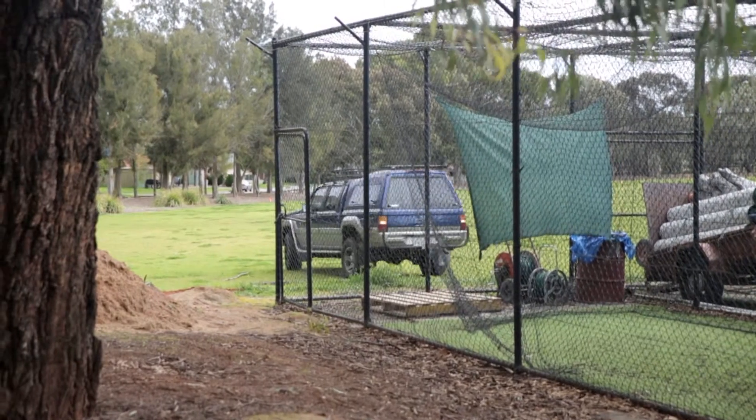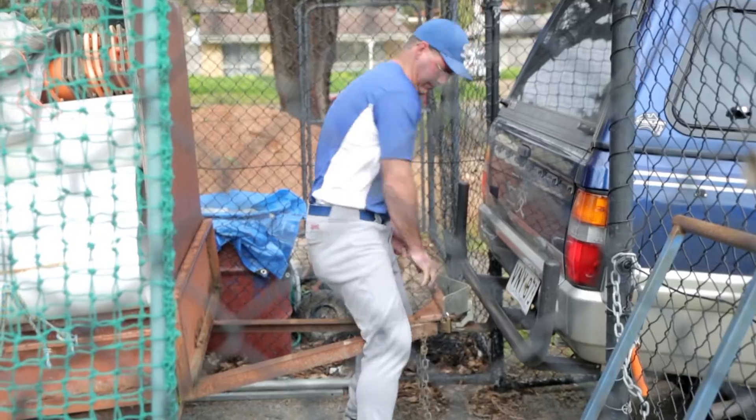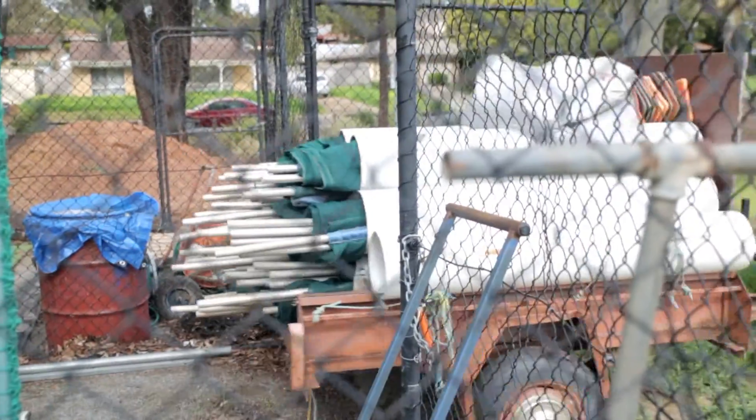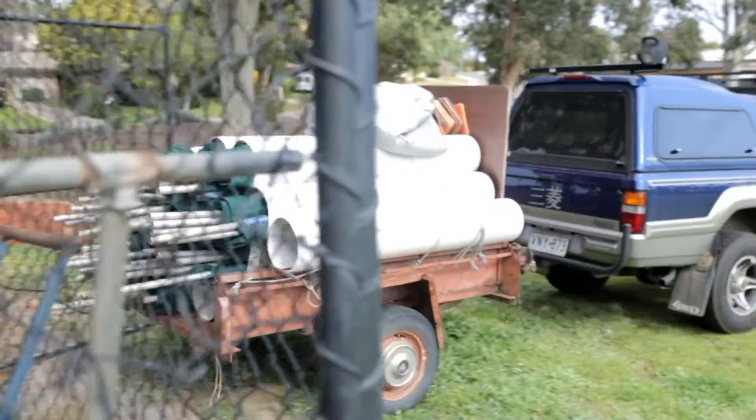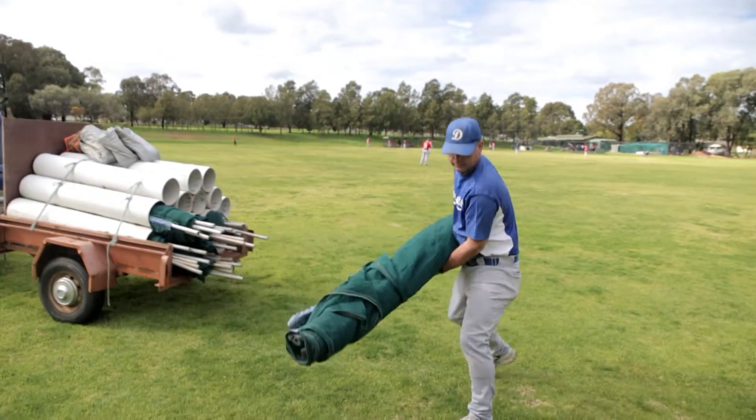Today we would like to show you what it takes to prepare for a game of baseball by setting up a temporary fence. Each summer for over 20 years, from October to late March, on most Saturdays and Sundays a fence is erected. There may be up to three games on a single day, but there could be as little as one, with that team both putting it up and pulling it down.